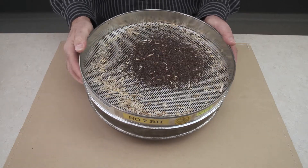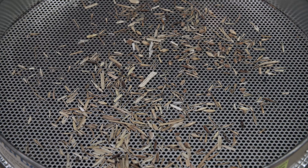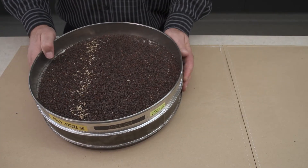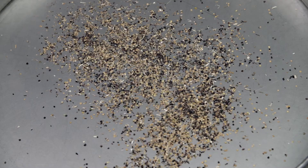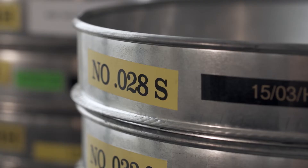Ideally, there should be only a few, if any, canola seeds remaining on top of the round hole sieve. And under the slotted sieve, there should be very little canola falling into the pan. It's important to choose sieve sizes that will strike the right balance.